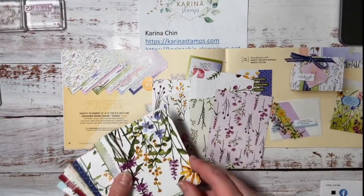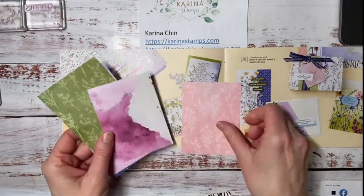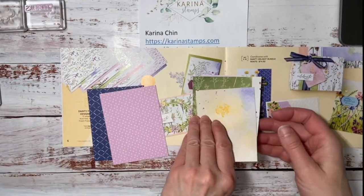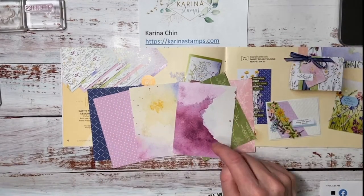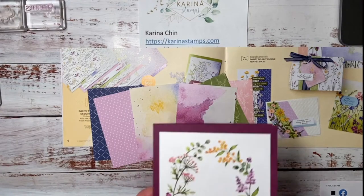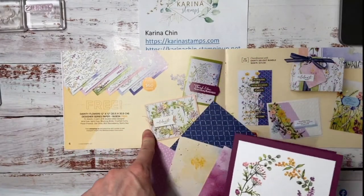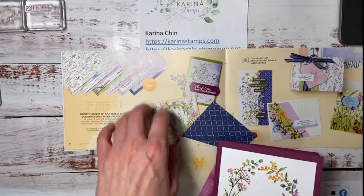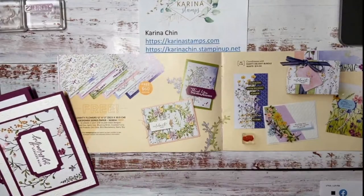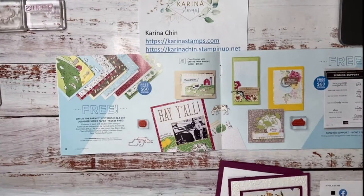The paper is really pretty — look at these fun patterns. There are six different patterns, and the reverse side is super pretty as well — either florals or solid colored patterns. These two with a watercolored look are my favorites; I think they are really, really pretty. This is one card I made with the Dainty Delight Flowers, and it has a stamp set and dies that coordinate with it. If you get the stamp set and dies, you get the paper for free.